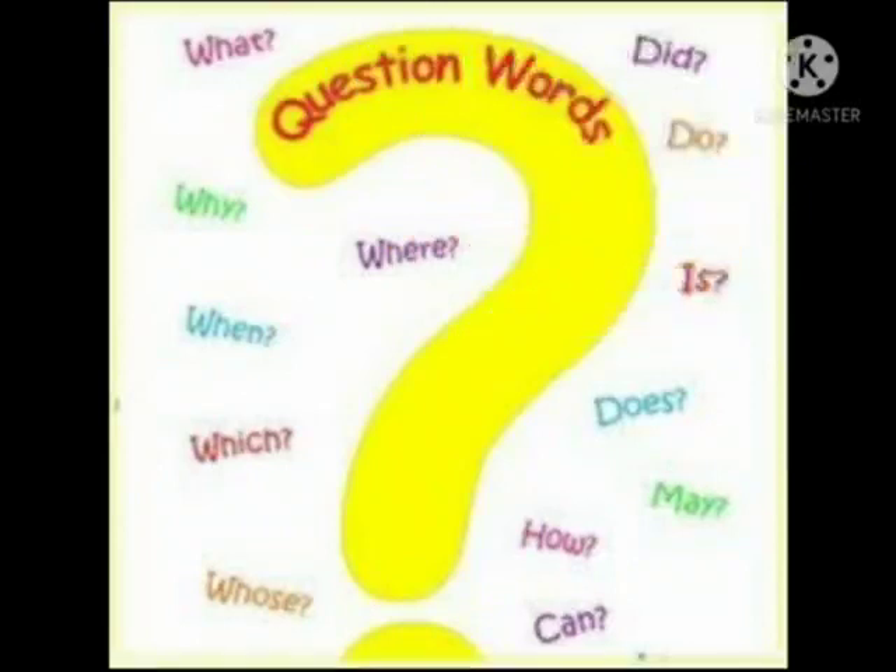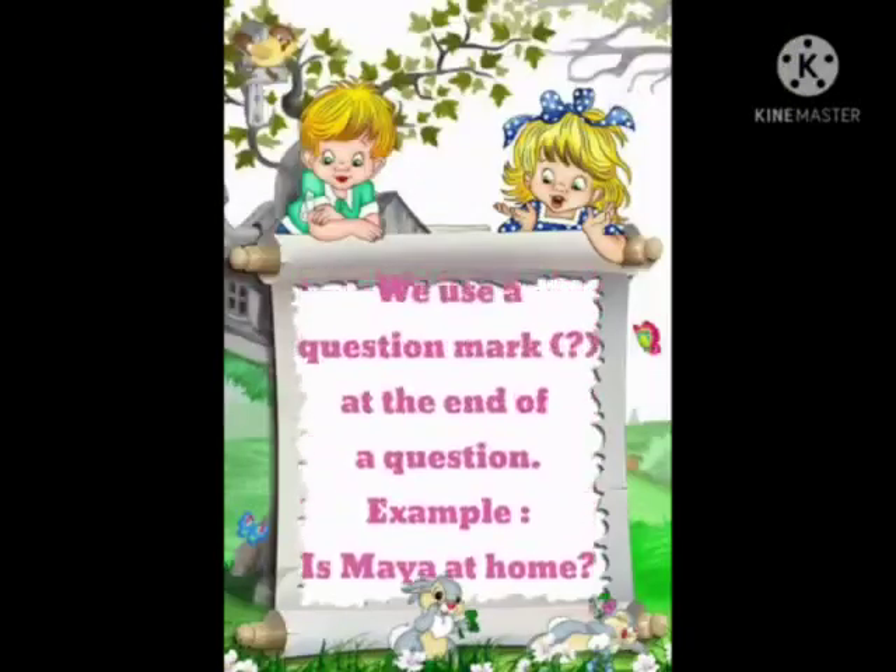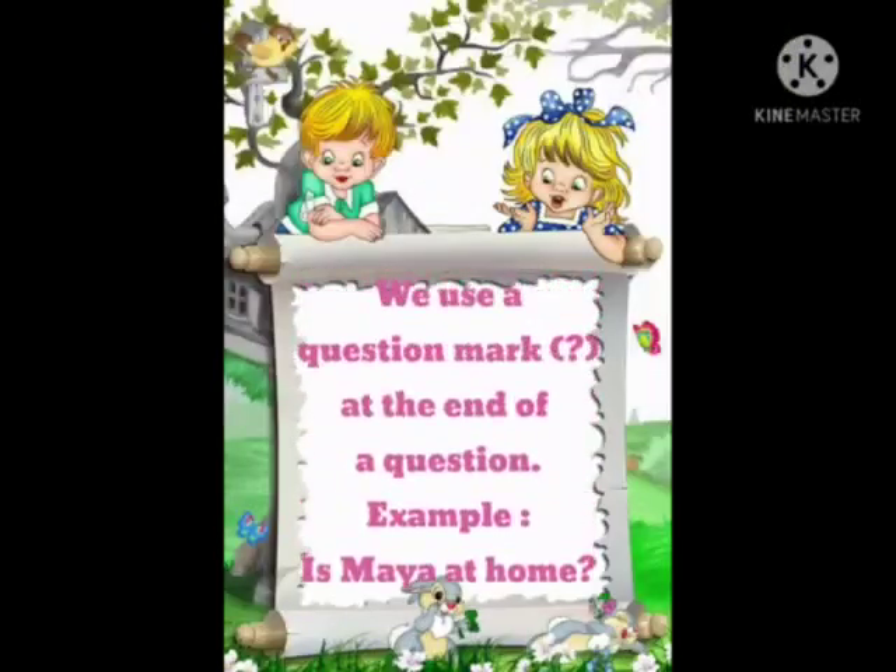Question mark. We use a question mark at the end of a question. For example, 'Is Maya at home?' In this sentence, we are asking a question which is ending with a question mark.